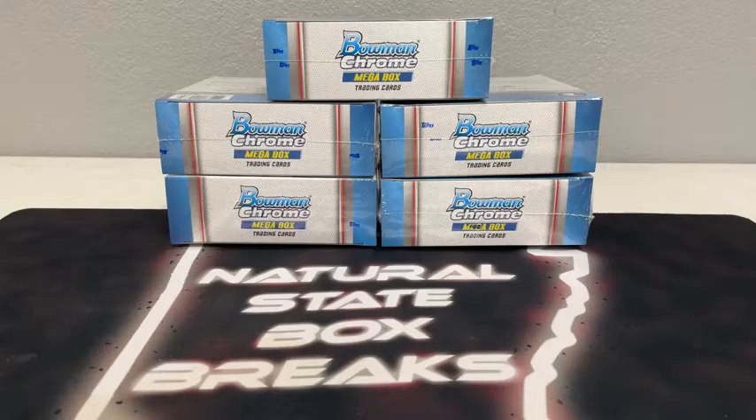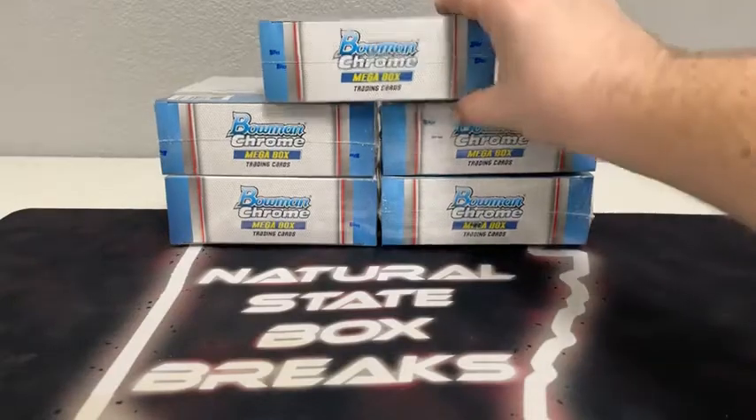Those auctions are just now starting to go off on eBay. Hope you guys are all having a good Monday, Thanksgiving week. Schools are on Thanksgiving break now, and it's going to be fun tonight. We got breaks tonight and tomorrow. Then I'm going to have at least a day or two off for Thanksgiving, going out of town to visit family. But I appreciate you guys joining in tonight.